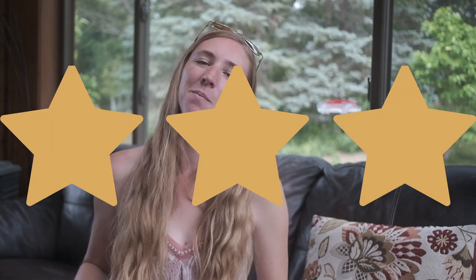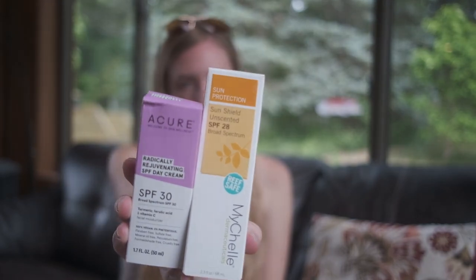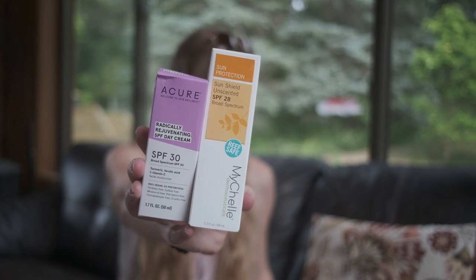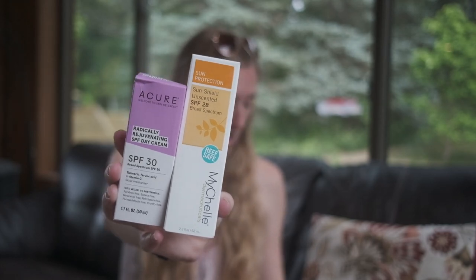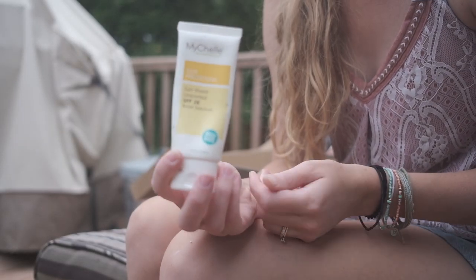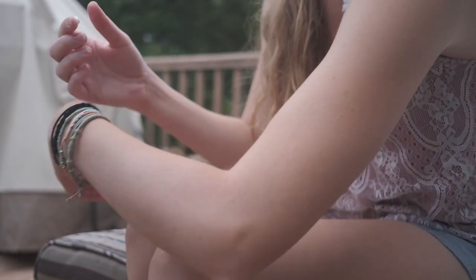Now for my three-star top recommended picks. For face sunscreens, these are the two I tried that I gave three stars: the Acure Radically Rejuvenating SPF Day Cream with SPF 30 — that's the more expensive one — and the MyShell Dermaceutical Sunshield Unscented SPF 28, which is a little more budget friendly. They both rubbed on pretty nicely. One of them gets a little stingy if you get it in your eyes, though I don't remember which. They work well if you're not sweating or swimming — great as an everyday face sunscreen. Both are vegan and certified cruelty-free, and the MyShell one is gluten-free too.